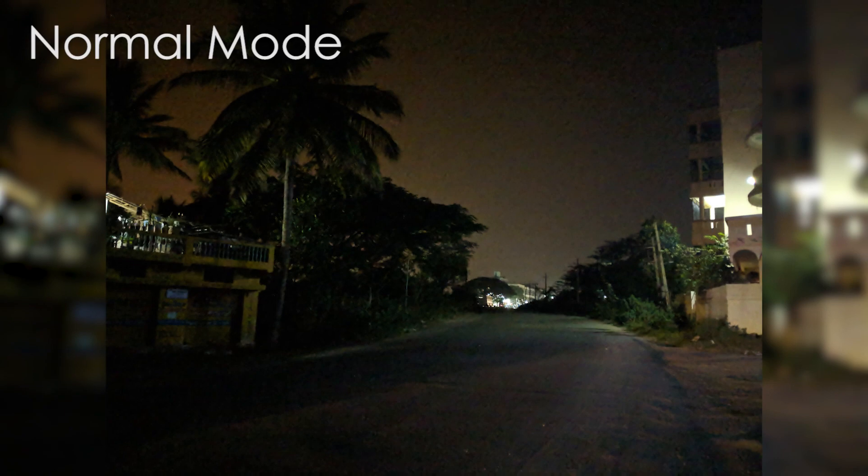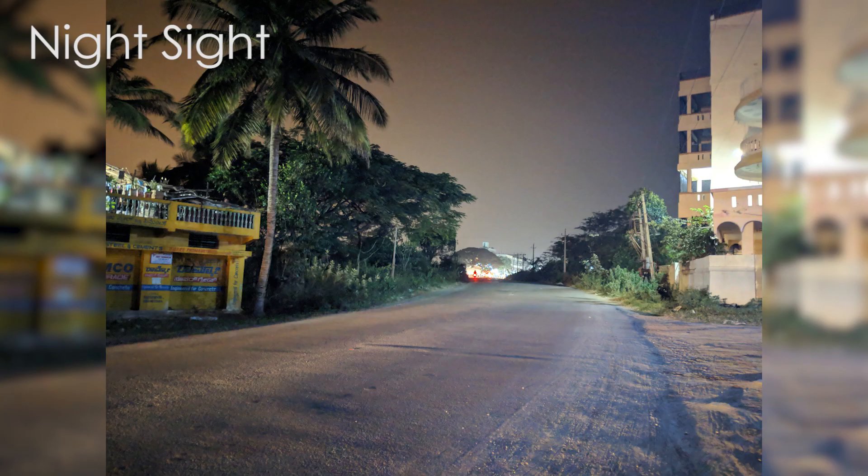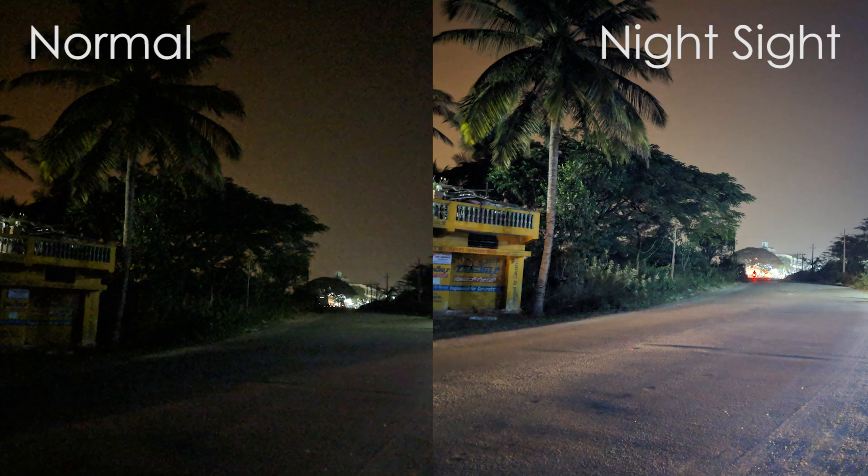As you can see, if you are in an ultra low light situation, the Night Sight mode just kills it with its amazing results. It just feels like magic.